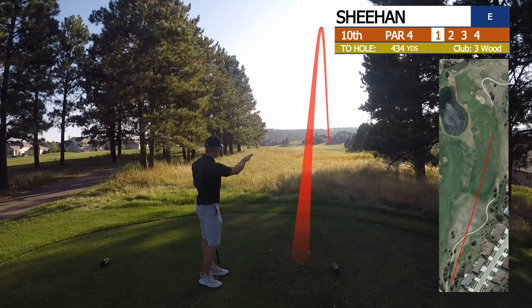It should be good. A little bit further right than I want, but it should be just in the right side of the fairway, probably about 150, 140 out, maybe.